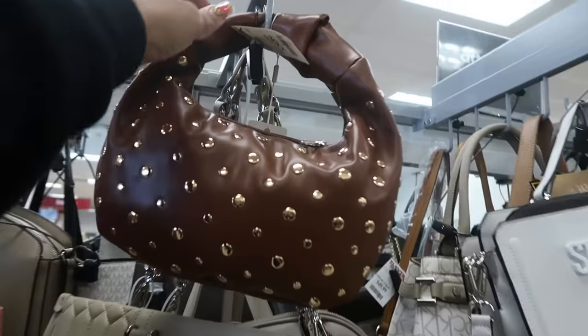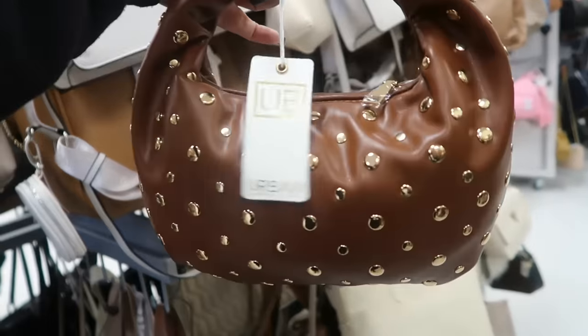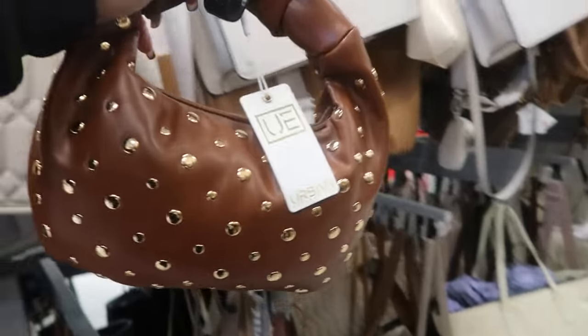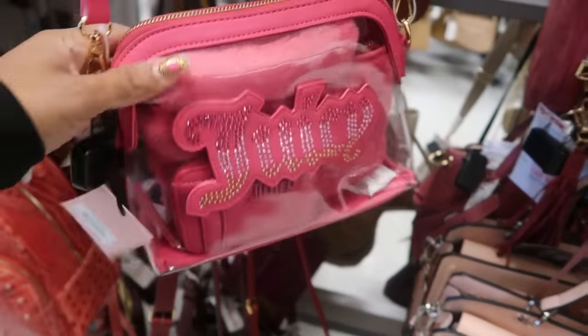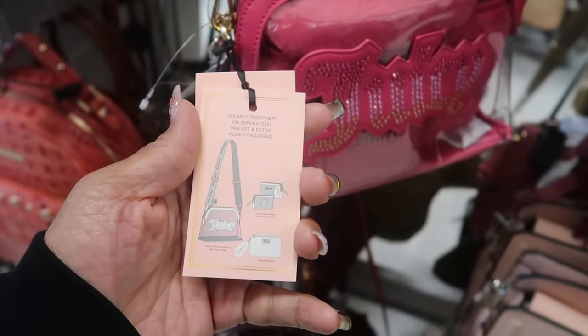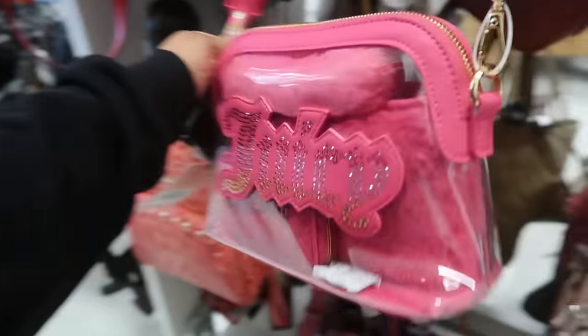This one is $30, it's a cute little bag — you got the gold studs on both sides, Urban Expression. Now look at this little Juicy set for $35 — what does it come with? A small card wallet, the crossbody, a wristlet pouch, and a little clear bag.